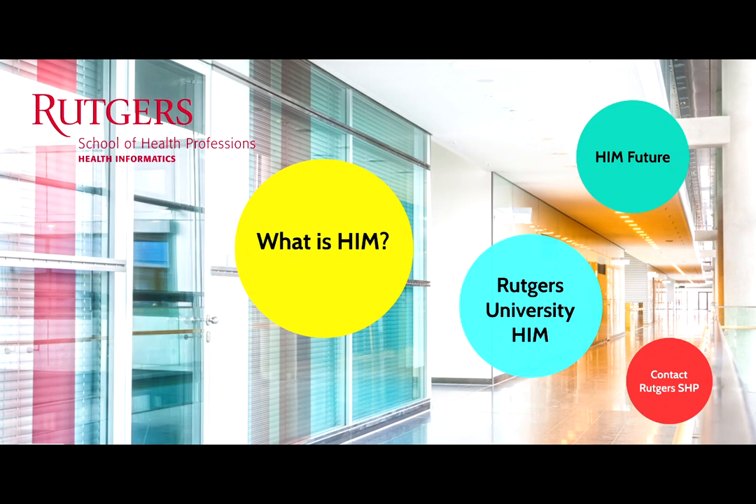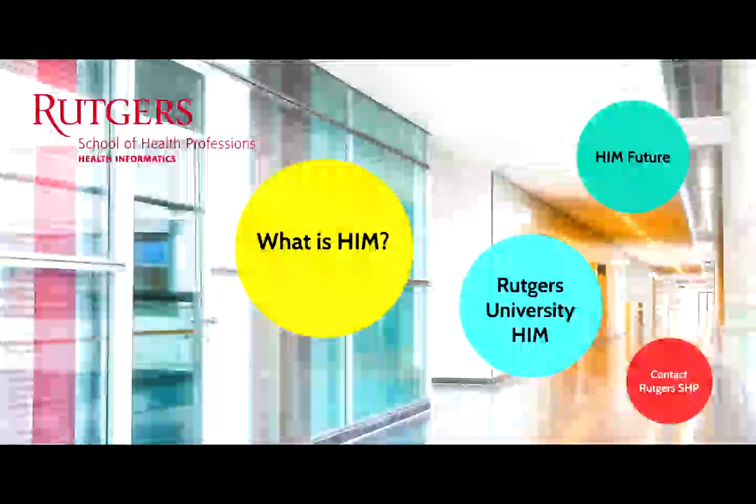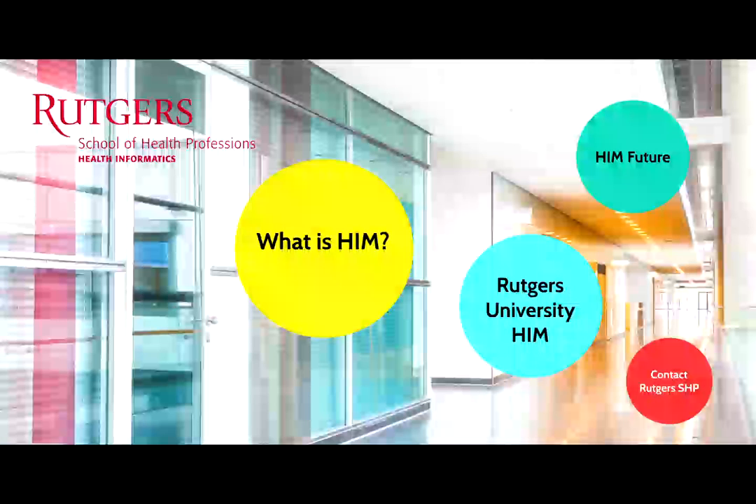Hi. You probably know by now that healthcare is one of the fastest growing sectors in the United States. According to the Bureau of Labor Statistics, in 2018, healthcare employed over 16 million workers.